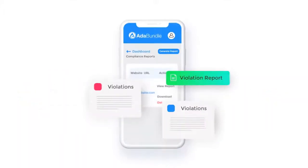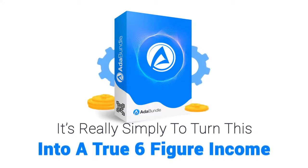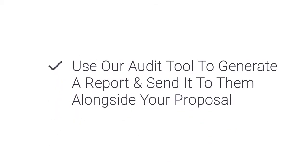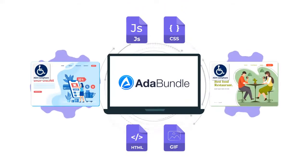With the audit report, your prospects will have no choice but to pay you to help fix and optimize their websites. It's really simple to turn this into true six-figure income: use our lead finder to search for prospects, use our audit tool to generate a report and send it alongside your proposal, and use ADA Bundle to optimize your client's website in minutes and get paid delivering a great service.